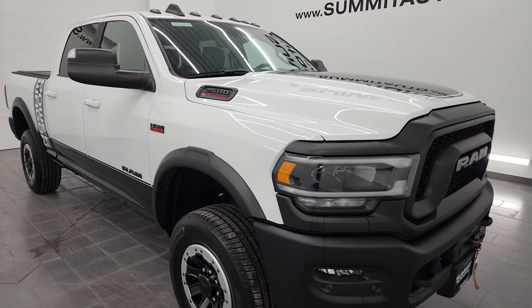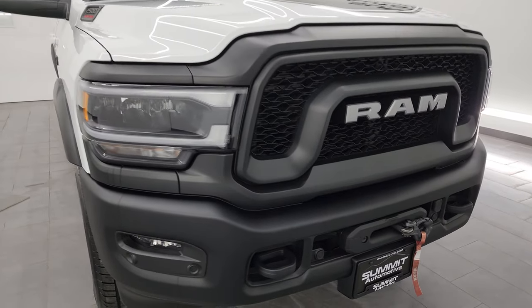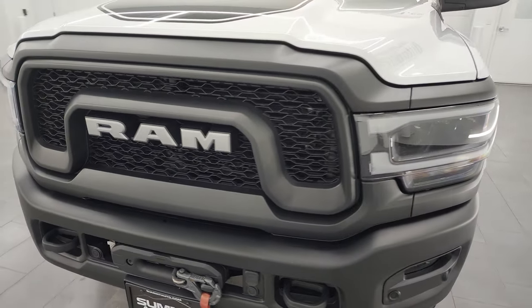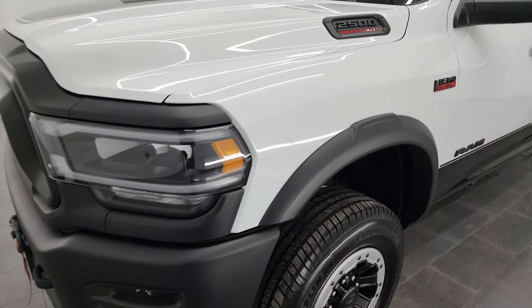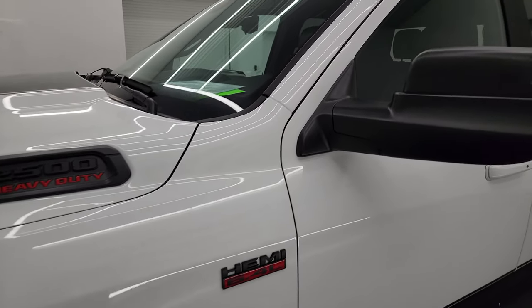This truck has been fully safetied and inspected by our service shop, has a fresh oil and filter change, all the fluids have been checked and topped off. This truck is 100% ready to go. I'm going to go all the way around in this video — inside, underneath, start it up, take a look under the hood, show you all the options, and give you the most accurate representation of the vehicle.